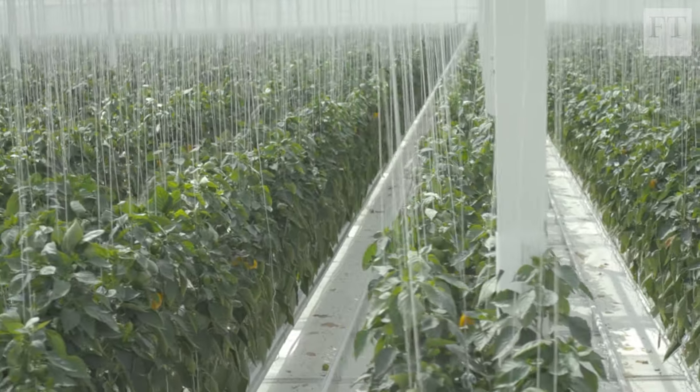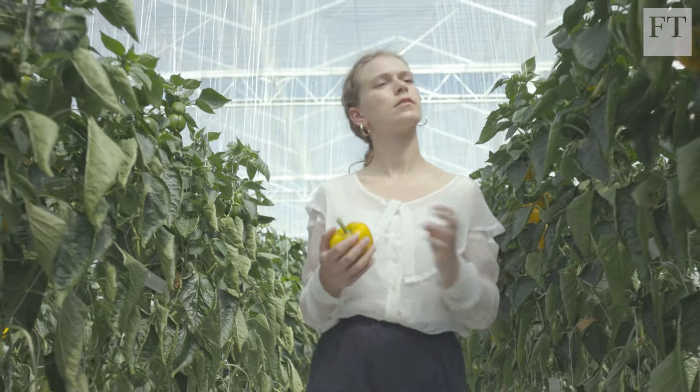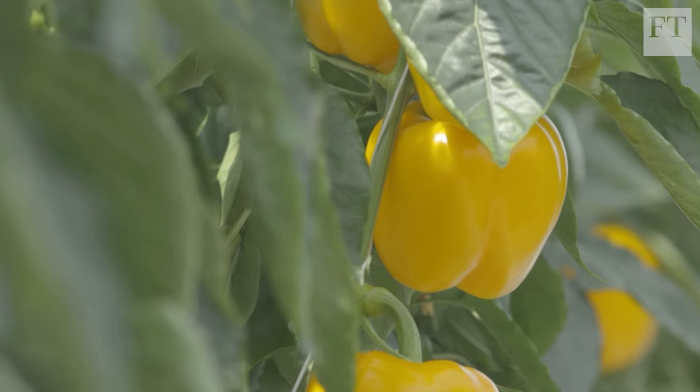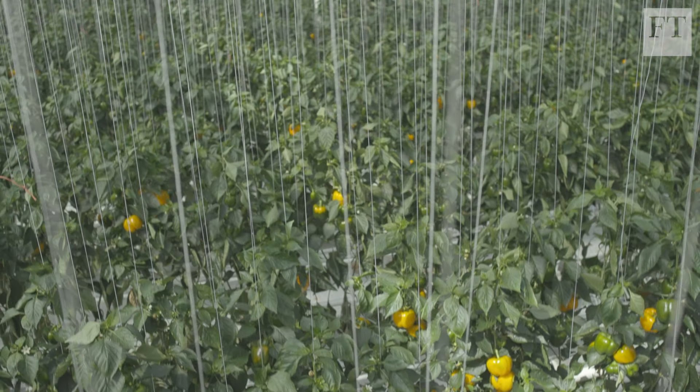Just months into the first growing season, the 300,000 plants in this single greenhouse are bearing fruit. Earnings are also growing for the investor.